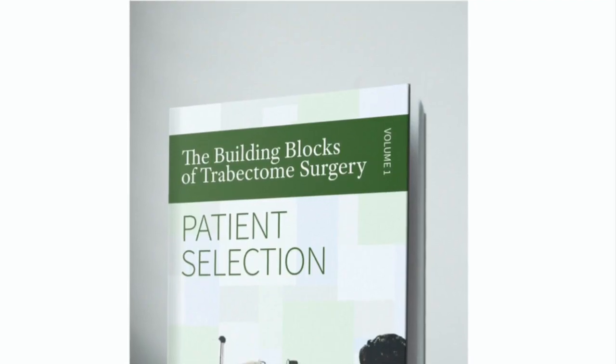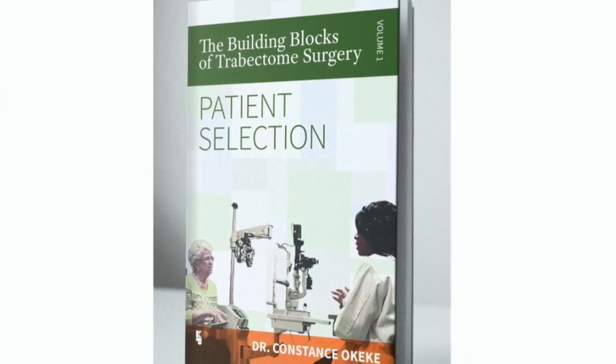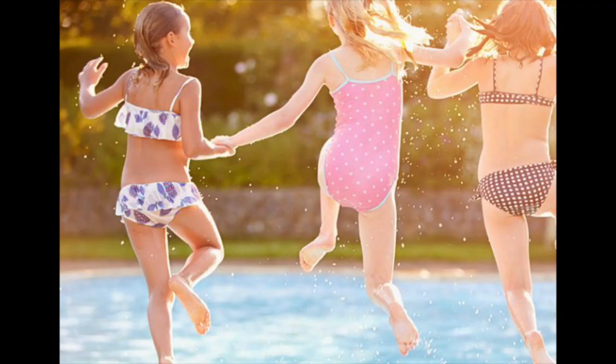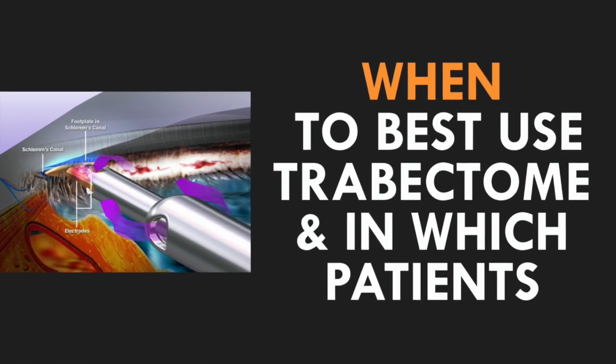I wrote a book called The Building Blocks of Trabectome Surgery: Patient Selection. I'm ready and able to share with you some great excerpts and pearls from the book. So with that being said, let's dive in. First up, who is a good candidate for Trabectome?